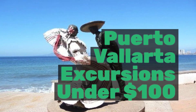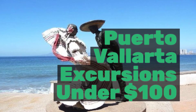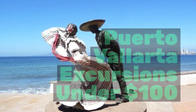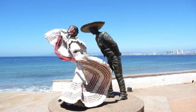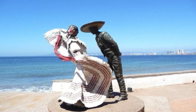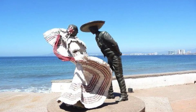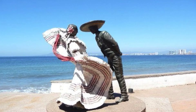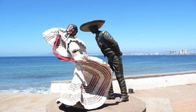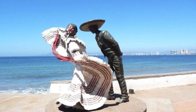Hi, this is Chili with Chili's Cruises. Welcome to Puerto Vallarta excursions under $100. Today we're going to look at three excursions you can book for under $100 from Viatur while your cruise ship visits Puerto Vallarta. Since this port was discovered as a prime vacation spot in the 60s, it has become home to luxury resorts and beautiful villas.